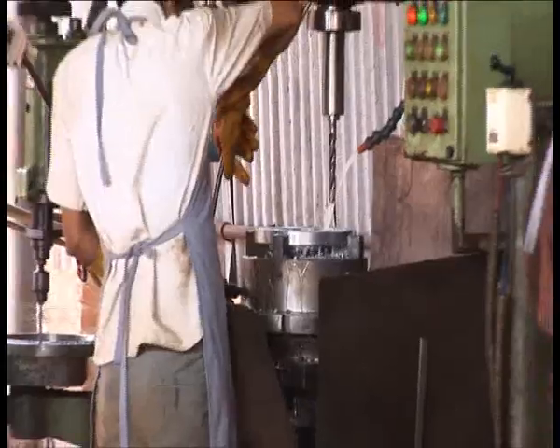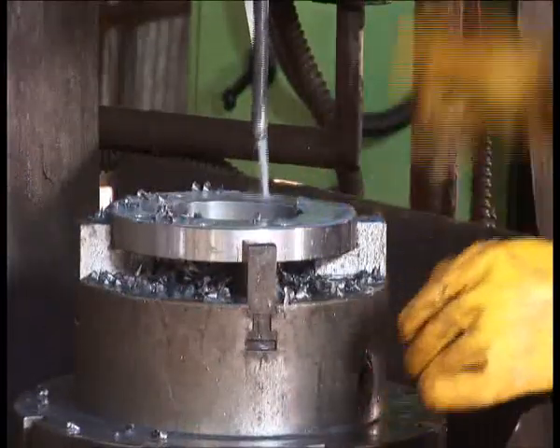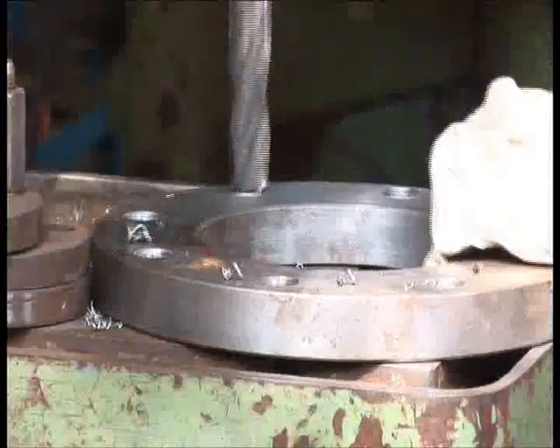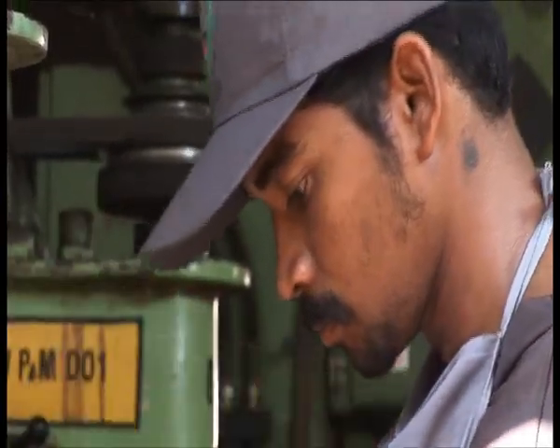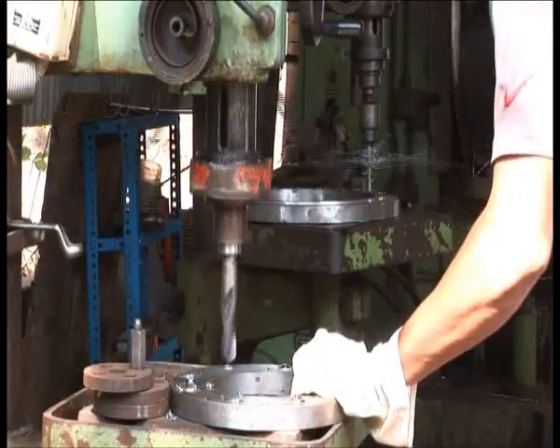The machined products now move to a precision drill shop. Taylor designed jigs hold the parts in place during the drilling process. HISW has applied a range of drilling machines to address specific design requirements.